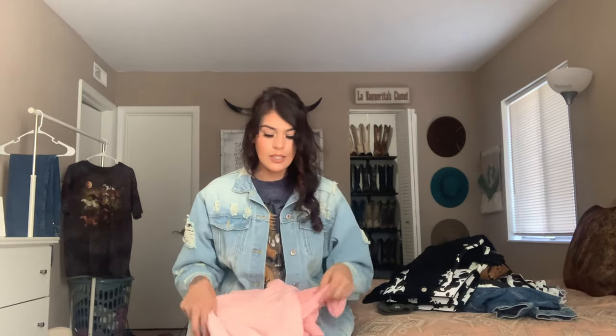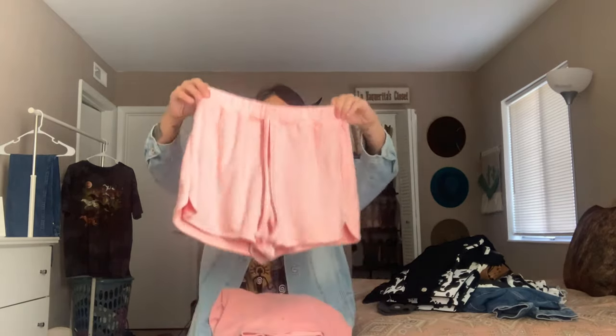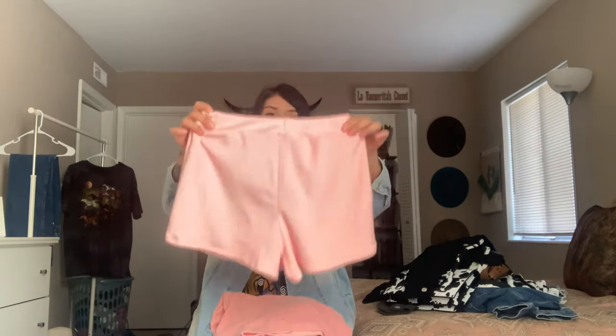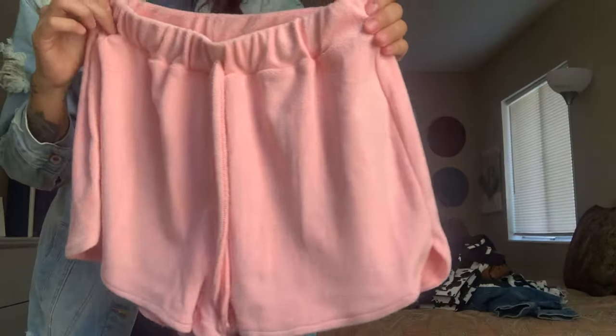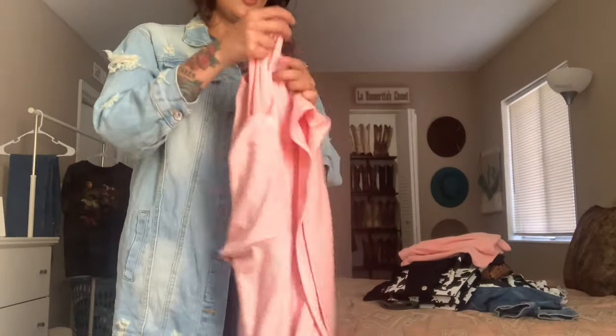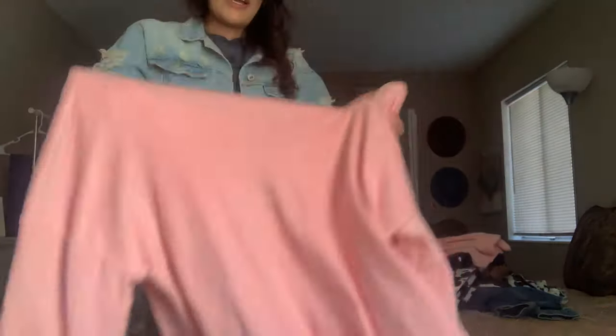I always try to grab some PJs — why not? I got these super cute, soft PJ shorts. I'm usually a small but in PJs or lingerie I get a medium because I like things more loose and comfy. I got this set in a medium — a super cute pink PJ set with a drop shoulder top. Love it!